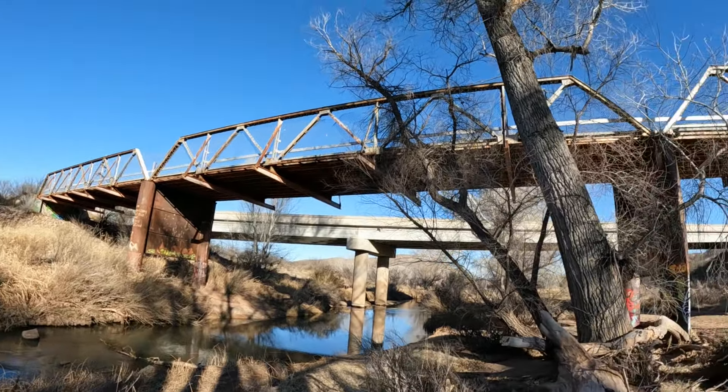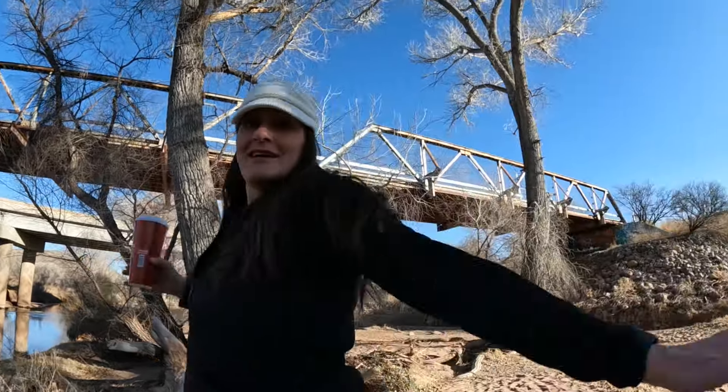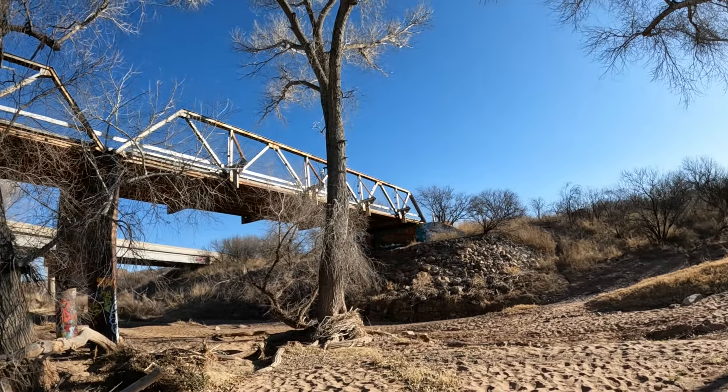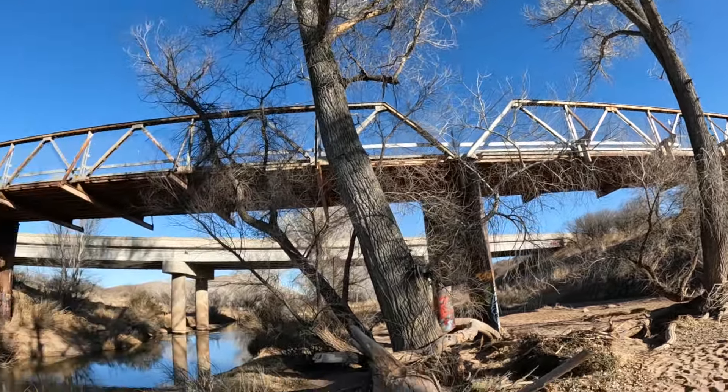Unlike most of these old towns, Charleston no longer resembles what it was. The area is completely grown over, the streets are gone, the buildings are mostly gone, and hardly anything remains.